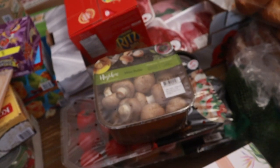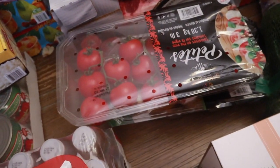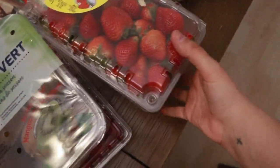We've got cucumbers, mushrooms, tomatoes and mangoes at the bottom there. Kiwis, two packages of strawberries, two packs of raspberries, a papaya, cantaloupe, bananas, and a big watermelon over there.